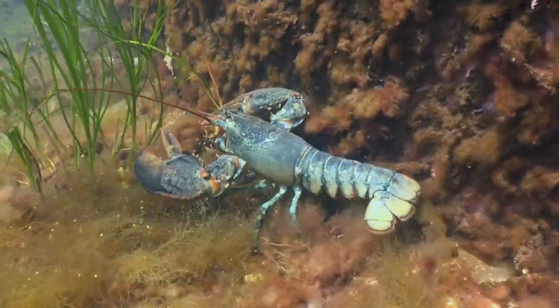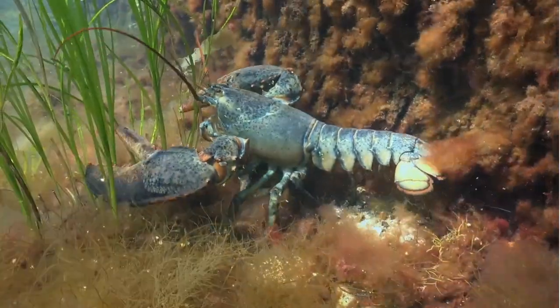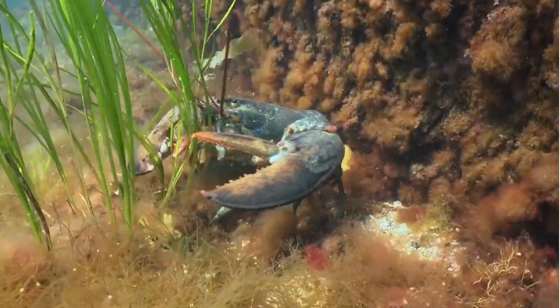Lobsters, fascinating creatures of the sea. Lobsters are a family of marine crustaceans known as nephropidae, or synonymously, homeridae.